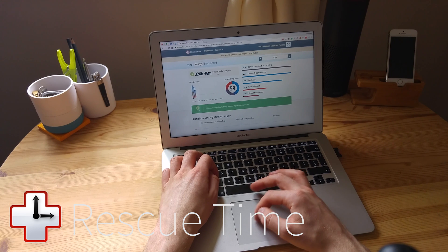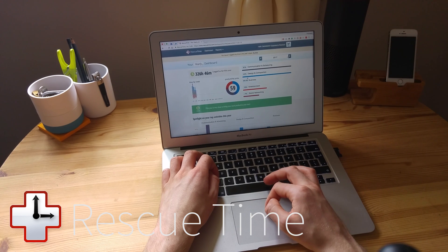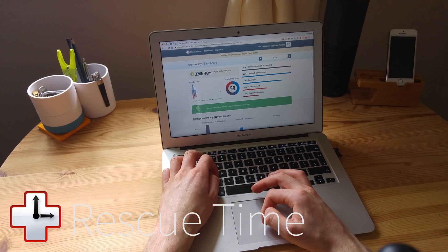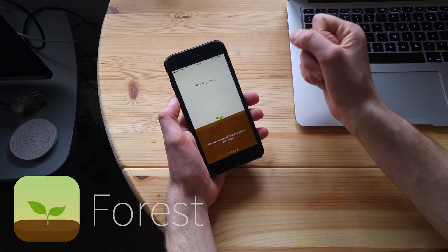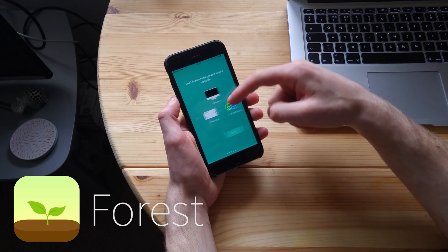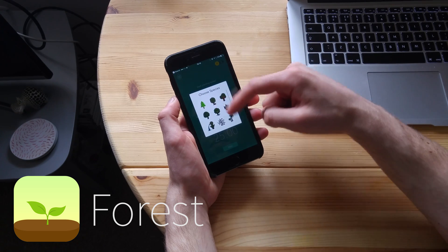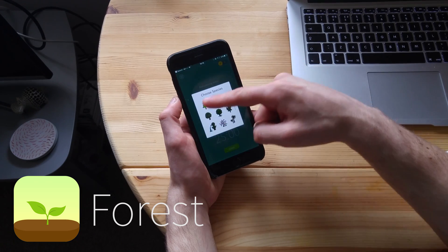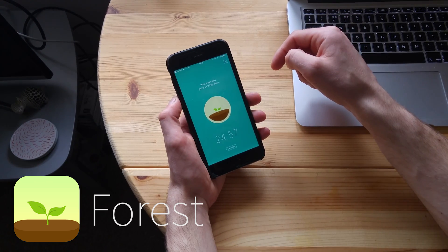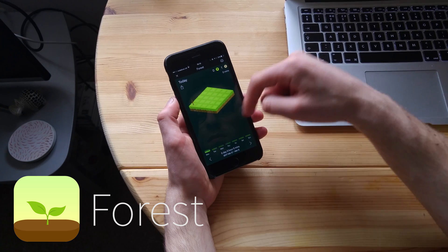For distraction-free studying, I use RescueTime to help keep myself on track. It gives me a statistic at the end of the month and week to showcase how productive I was, so I can audit myself. If you find yourself spending too much time on certain things, use an app called Forest. Basically the idea behind Forest is to stop you distracting yourself — the aim is to build up trees. You build a forest, but if you exit the app you kill that tree, so your aim is to stay inside the app and not jump into apps like Snapchat or social networks.